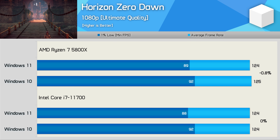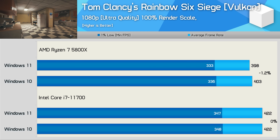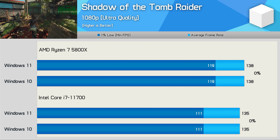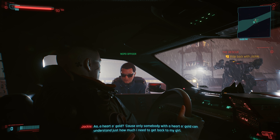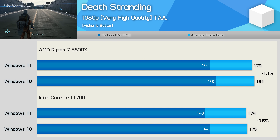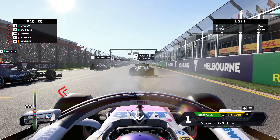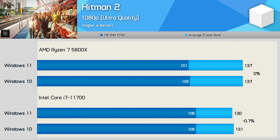Now for the gaming benchmarks, which is what most of you came here for. Unfortunately, there's nothing exciting here either. Across the eight games tested, we're looking at no more than a 1% variation in performance between the two operating systems. It's quite remarkable how similar the two installs are. Ultimately, it's probably not that surprising — it is rare to see noteworthy performance improvements for existing hardware when Microsoft releases a major OS update. There you have it: the leaked version of Windows 11 appears to be basically identical to Windows 10 in terms of performance, at least with the Core i7-11700 and Ryzen 7 5800X.